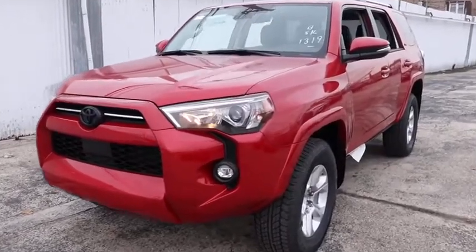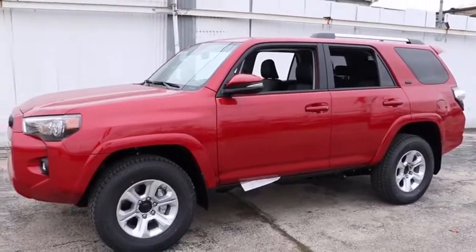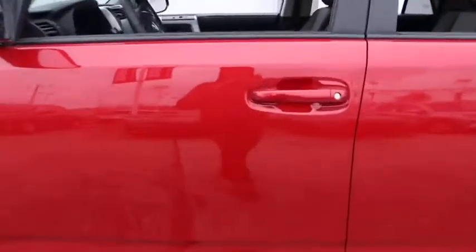Looking for the right vehicle? Check out the 2021 Toyota 4Runner. 4Runner durability is unbeatable. There are more 4Runners on the road today than any other midsize SUV.